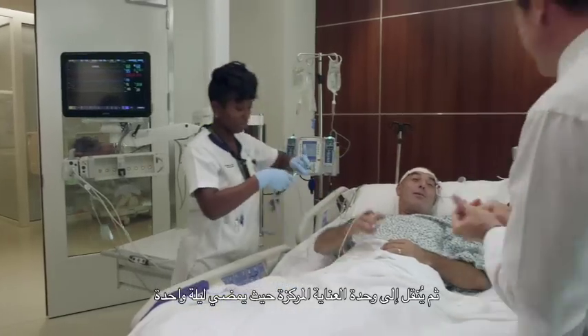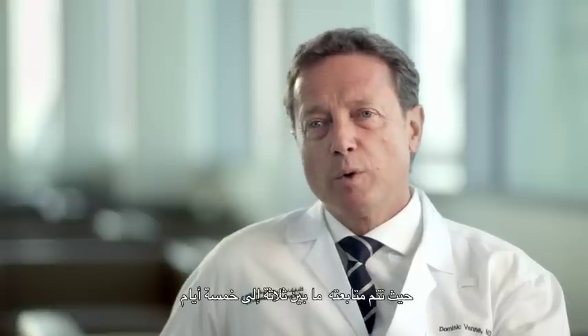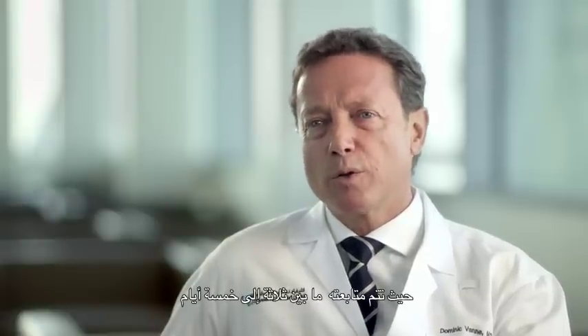Patients will usually wake up in the operating room and then be transferred to the intensive care unit where they will stay one night. After one night they go to the regular floor where they will be followed for a few days, usually three to five days.